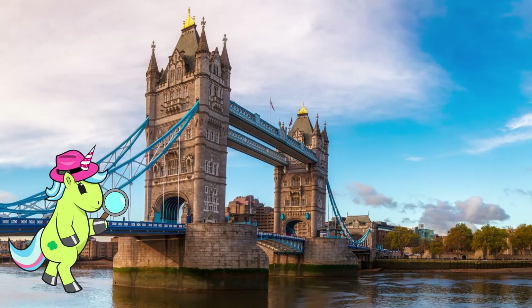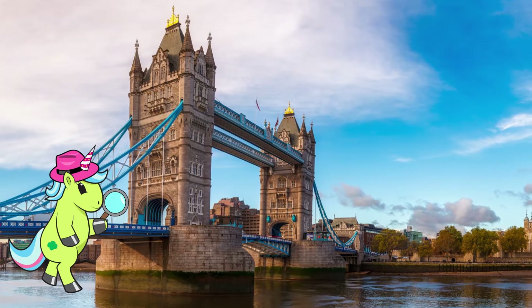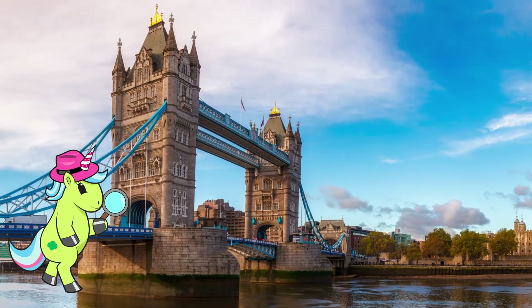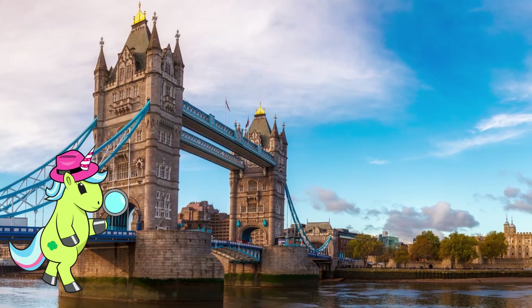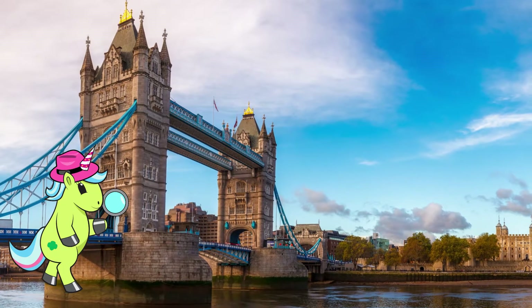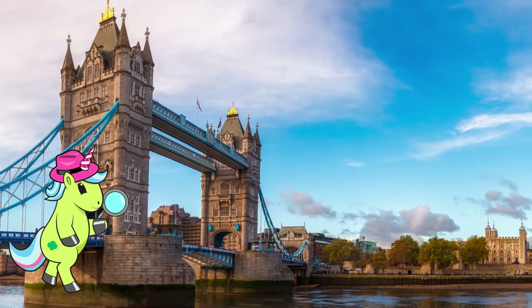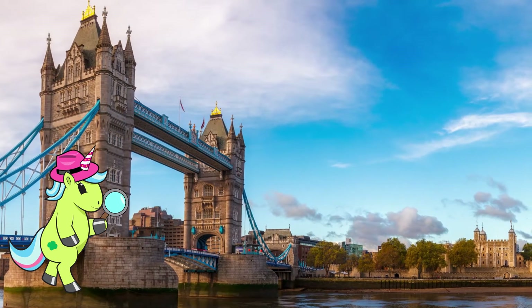Hi girls, this is Willa. I am so excited to continue our investigation. I cannot believe it is already our last week together. Did you have a chance to gather any more handwriting samples over the past week? I sure hope so. Were you able to determine whose writing belonged to whom? What were some of the characteristics you looked for to decipher if the handwriting belonged to a certain person?